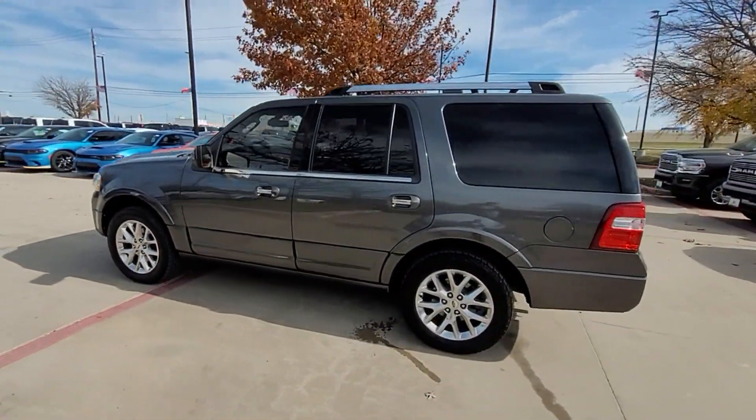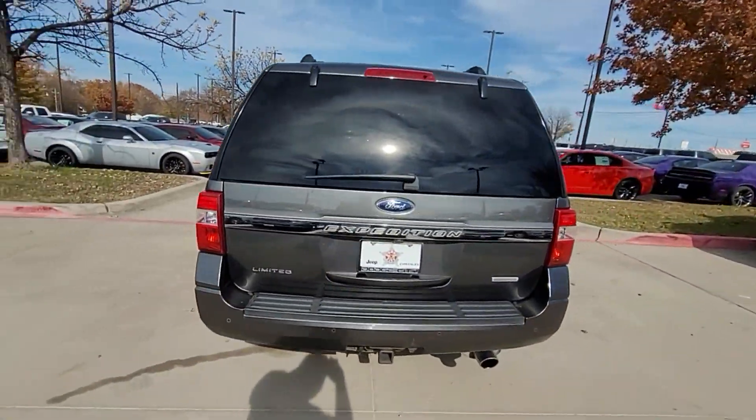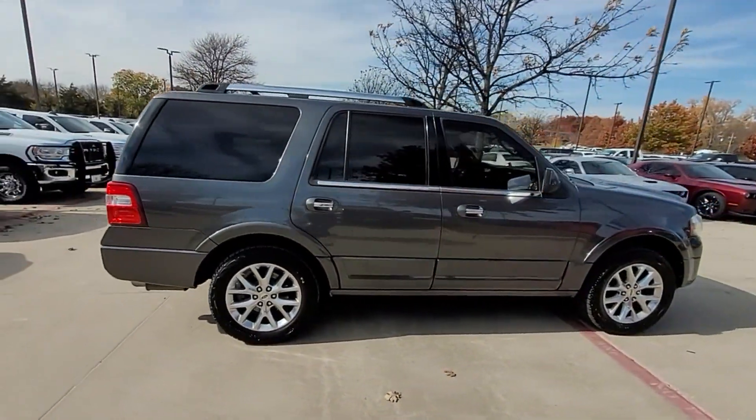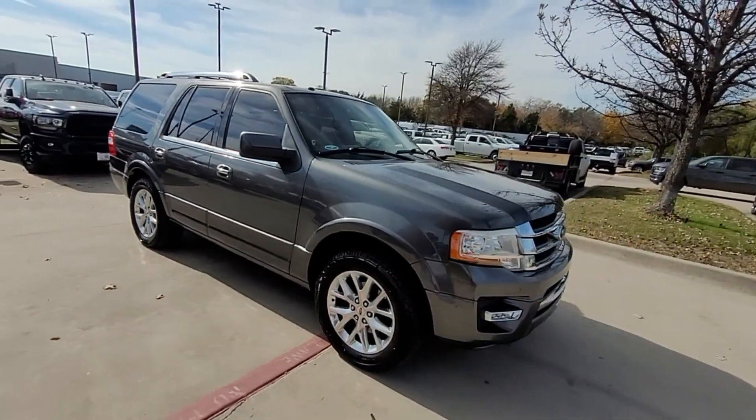You'll absolutely love all of the included premium features such as side view mirrors with turn signals, satellite radio, premium sound system, turbocharged engine, multi-zone air conditioning, and parking aid sensor.